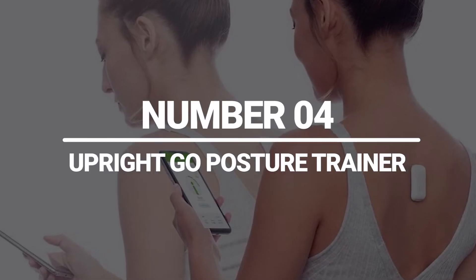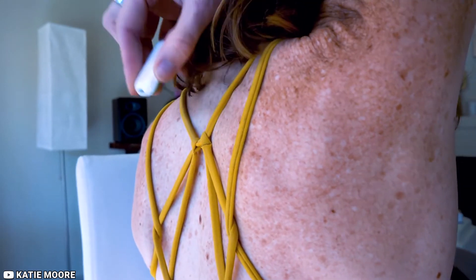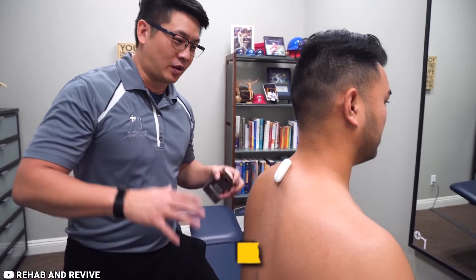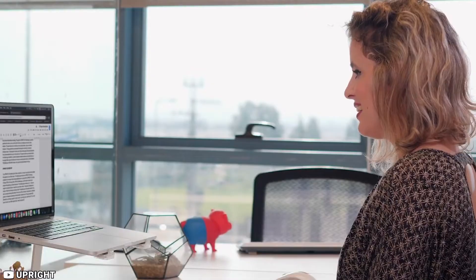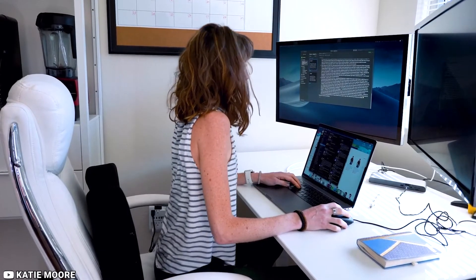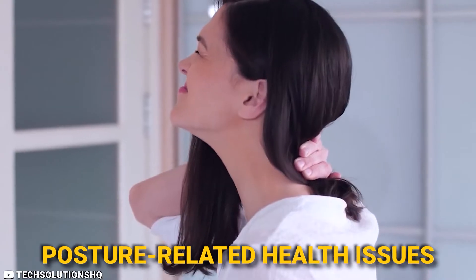Number 4: Upright Go Posture Trainer. The Upright Go Posture Trainer is a wearable device designed to help you improve your posture. This small, lightweight device attaches to your upper back and uses advanced sensors to monitor your posture throughout the day. If you begin to slouch or hunch over, the Upright Go Posture Trainer will vibrate to remind you to sit or stand up straight. Over time, this can help you develop better posture habits and reduce the risk of back pain and other posture-related health issues.